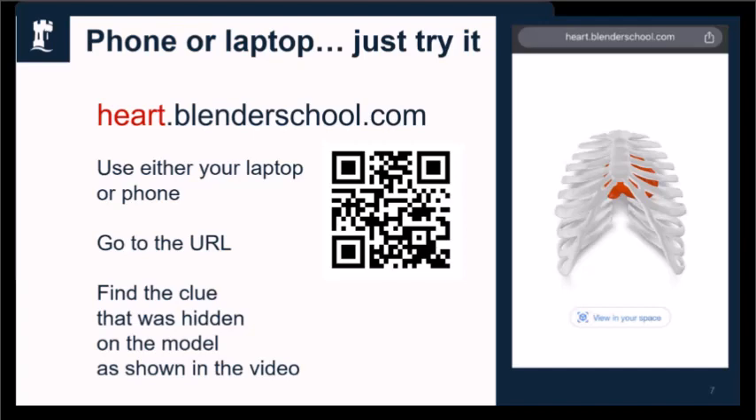Thanks, Stefan. Please do have a look at that, because it's really great the way you've hidden that little clue right in there.